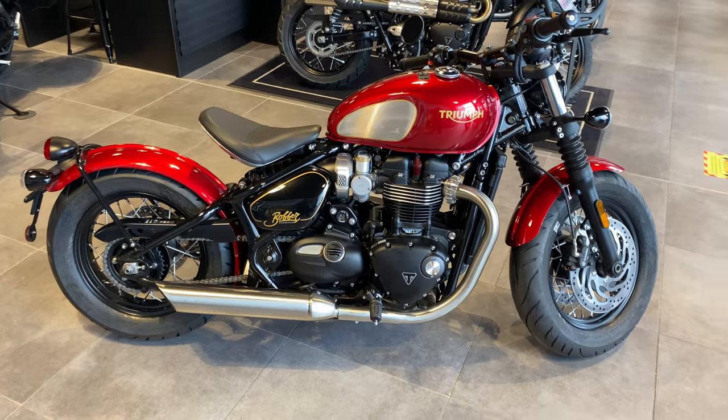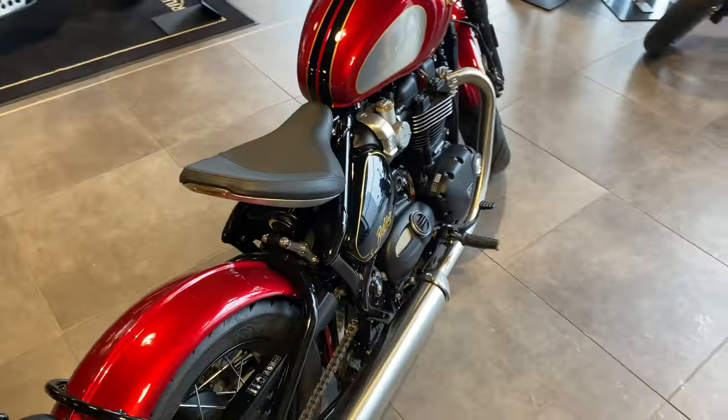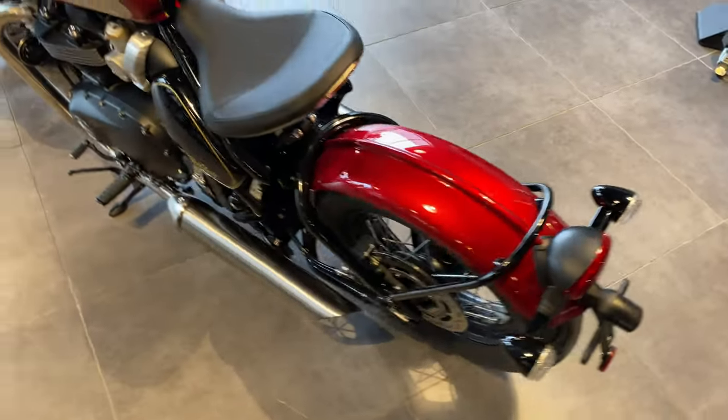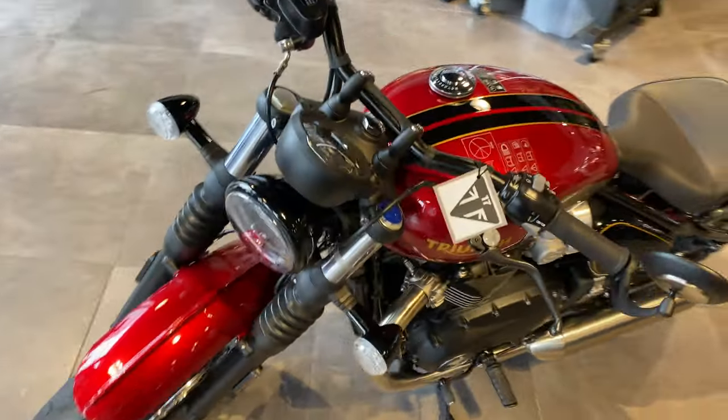The servicing on this bike is every 10,000 miles or every 12 months. This Bobber limited edition bike is £12,900 on the road.